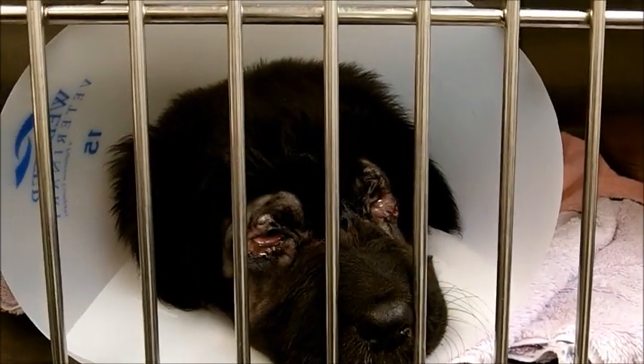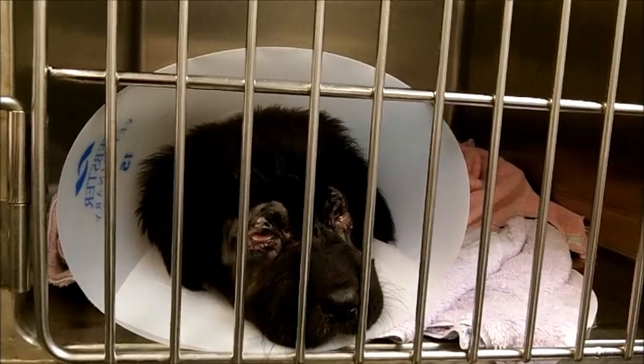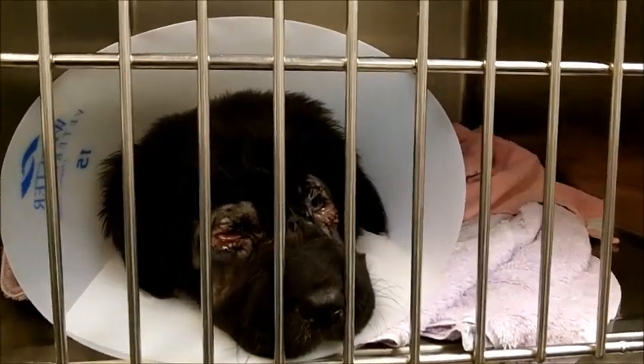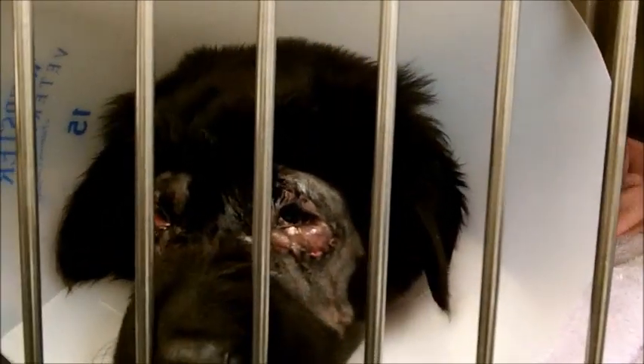She is part of a litter of Shar-Pei Shepard Mastiff mixes that we got as an owner surrender from Kentucky, and she's the only one in the litter that has this condition called entropion.